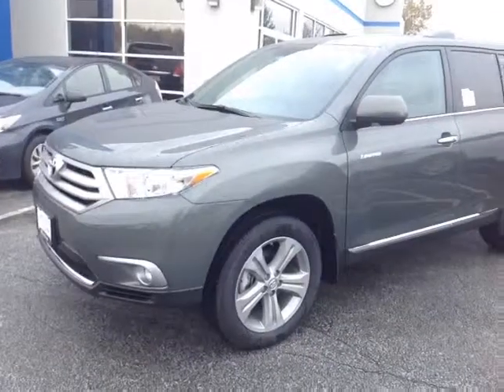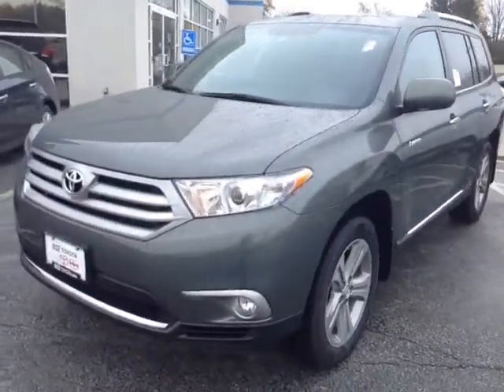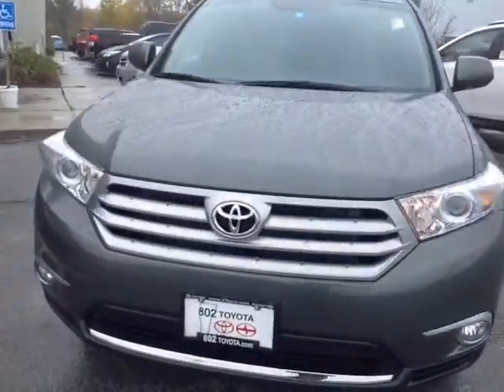Good morning Matthew, my name is Alex. I'm one of the internet sales people here at 802 Toyota Scion, and this is the 2013 Toyota Highlander Limited, Cypress Pearl in color.